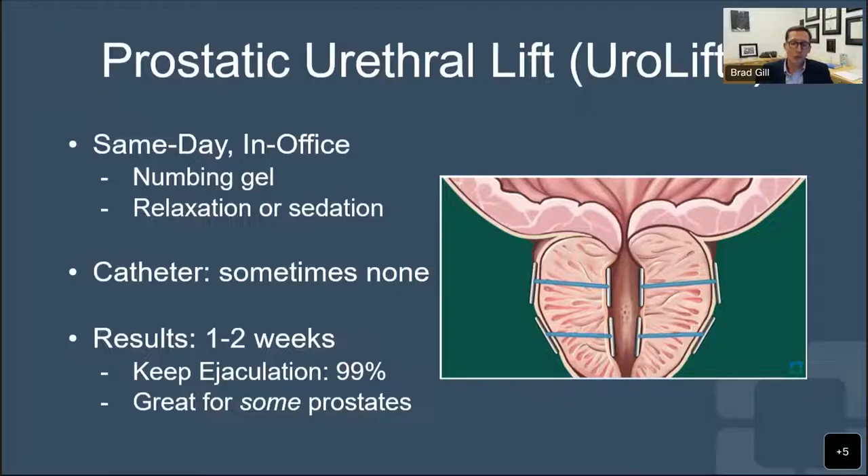Results from UroLift generally take effect right away, but you might have some irritation for a few weeks. Usually by a couple of weeks after the procedure, men are urinating comfortably and doing well. About 99% of guys who have this procedure will keep their ejaculation. Again, it's great for some prostates but not all - very large prostates or those with a very tight bladder-prostate junction won't respond well to this treatment.